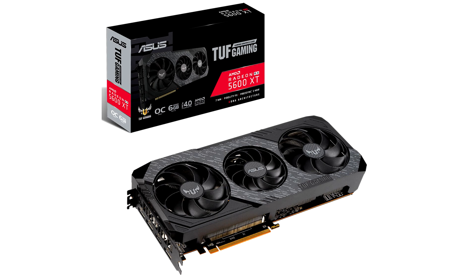The specifications update has had a profound impact on the price-performance positioning of the RX 5600 XT, from being able to outperform the GTX 1660 Ti to trading blows with the RTX 2060. Grab the BIOS update from the links below.